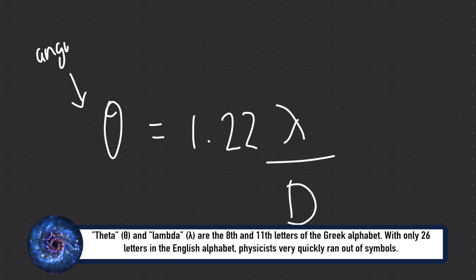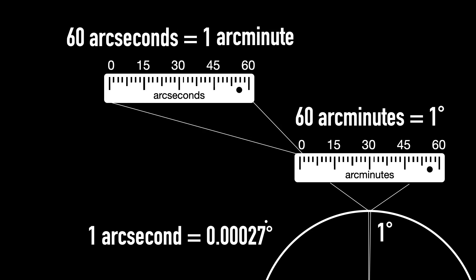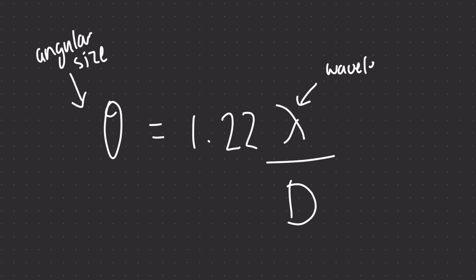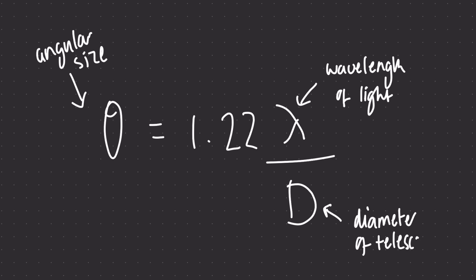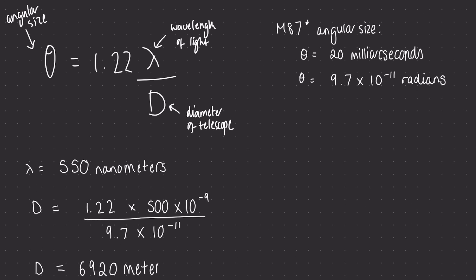Theta is the angular size — what we just talked about, measuring the size of things in the sky as a fraction of 360 degrees all the way around. Lambda is the wavelength of light that you're observing in, and d is the diameter of the telescope that you need. So if you wanted to observe the black hole at the center of Messier 87 with visible light — what the likes of the Hubble Space Telescope uses, at around 550 nanometers wavelength — noting that your angular diameter has to be in radians, you find that you would need a seven kilometer wide telescope to resolve it.